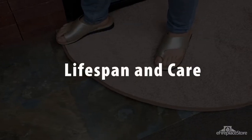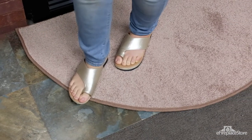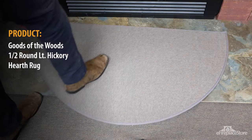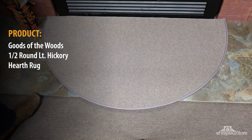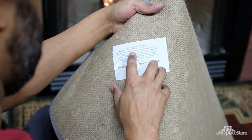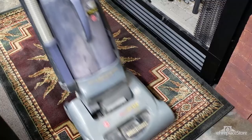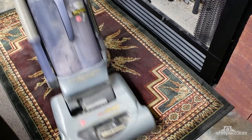How long will a hearth rug last? In general, you can expect a synthetic rug to have a lifespan of between three and five years. Natural fiber rugs, on the other hand, might last anywhere from five to fifty years. But just like any piece of furniture or appliance, the lifespan of your rug will depend on how well you take care of it. Be sure to follow the care and maintenance instructions provided by the rug's manufacturer. In case of spills or other stains, many synthetic rugs can be sponge washed or steam cleaned. And to get the most out of your rug, regardless of its material, we highly recommend vacuuming it weekly.